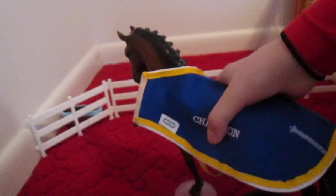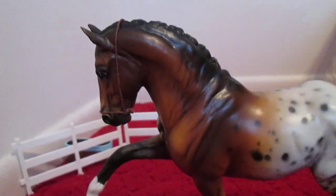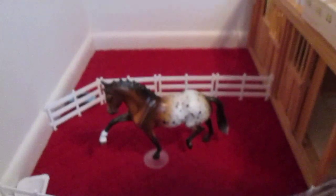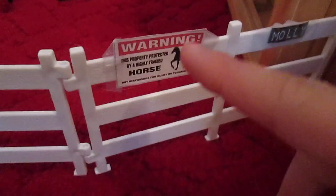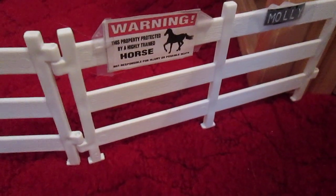Then there's Molly. I should take a blanket off. She is a custom Appaloosa — she might be a warmblood, but I don't really know what she is. I bought her... I'm not going to say, it's going to be secret. That's O'Leary's pasture and they both have water troughs. There's a little hook, and there's a warning sign: 'This property is protected by highly chained horses.'